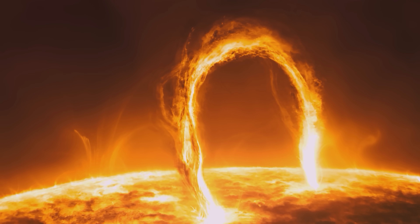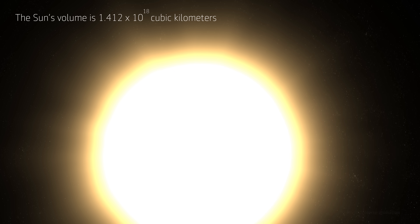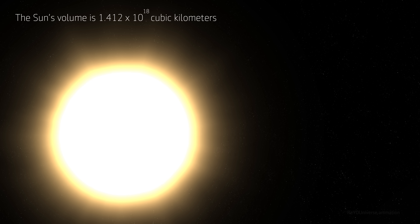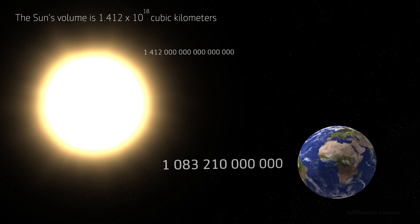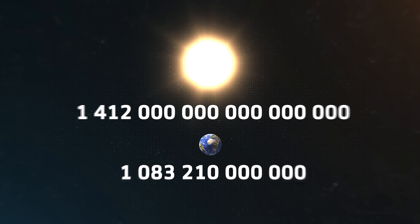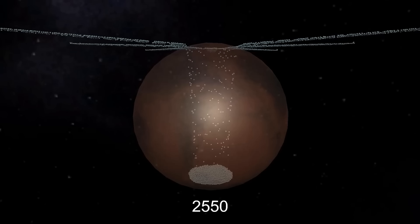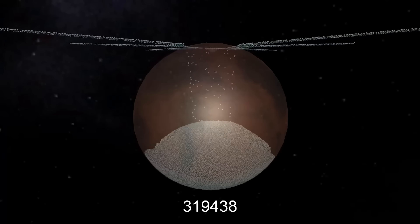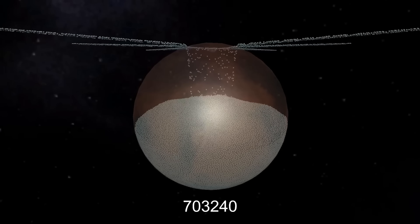If we start talking about volume, the figures are going to be astronomical in every sense. The Sun's volume is 1.412 × 10^18 cubic kilometers. And here is the Earth's volume, also in cubic kilometers. Our imagination starts to falter at these numbers — zeros flicker before our eyes and we can't quite grasp the difference. So here is a clear demonstration: if we neglect the voids between spheres, about 1.3 million Earth planets would fit into the Sun.